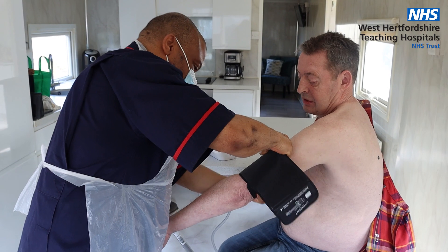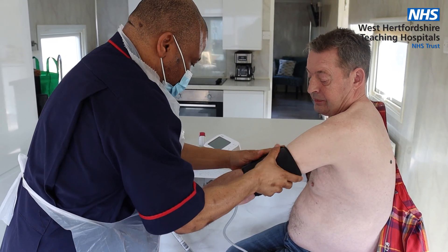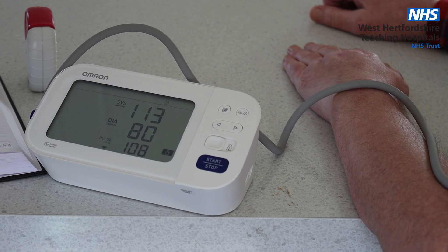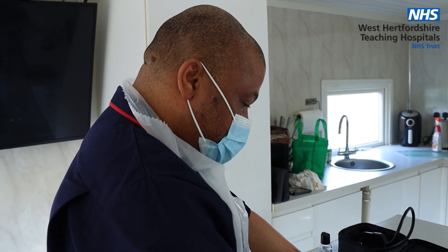I was a bit apprehensive at first about the technology because I'm not a tech person, but it's as simple as ABC. Anybody of any age can do it. When you're at home it helps you recuperate more, I think. Like you're in your own environment, you know where everything is.